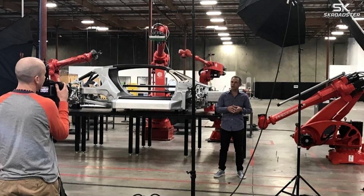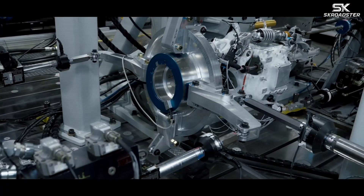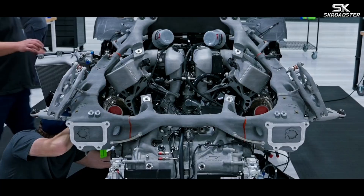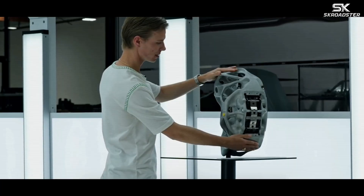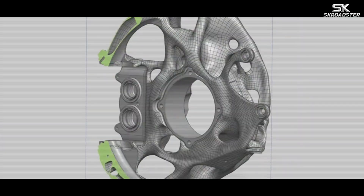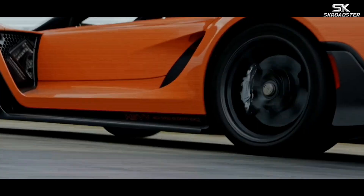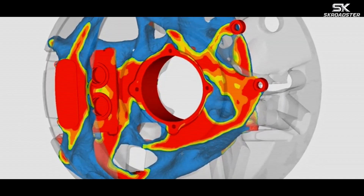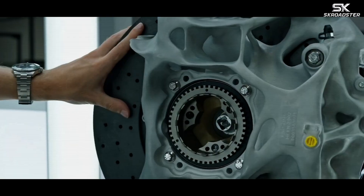Engineers can design a component, print it overnight, test it, and feed the results back into the software almost immediately. As Kevin Singer explains, the entire manufacturing process is based on digital tools that allow engineers to shape creativity directly into physical form. This fusion of aerospace inspiration and cutting-edge engineering delivers astonishing driving capability.